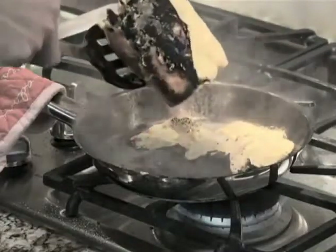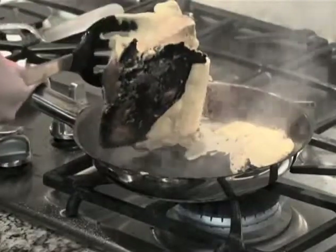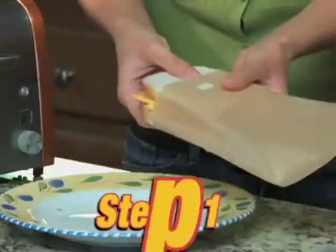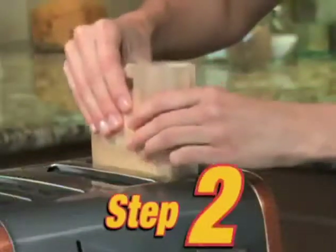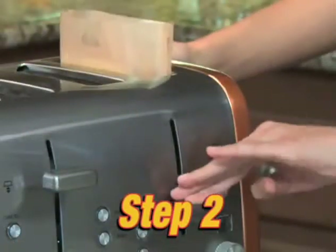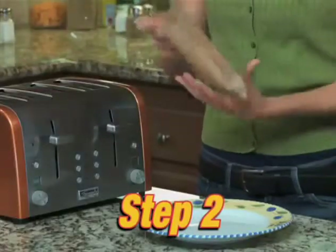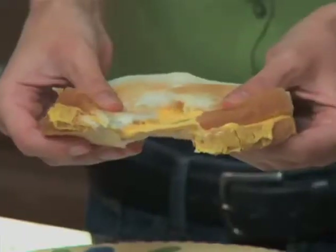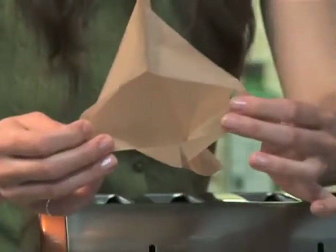Everyone loves a hot sandwich, but no one loves cleaning up the mess. Introducing easy-to-use Toast-It-All bags. Put any sandwich in a bag, pop it into the toaster, and you have a piping hot restaurant-style sandwich in seconds. All the delicious hot taste, the gooey cheese, the hot and toasty bread, without any of the mess.